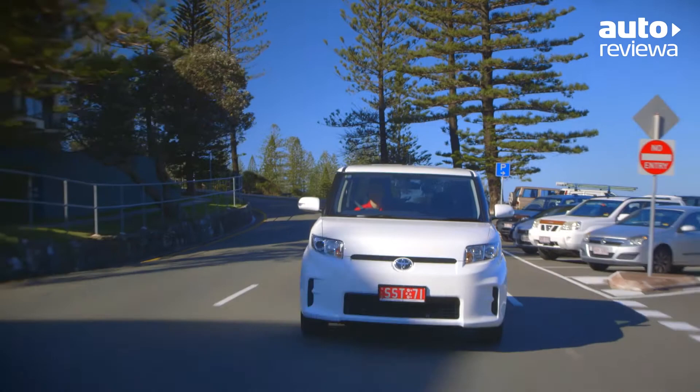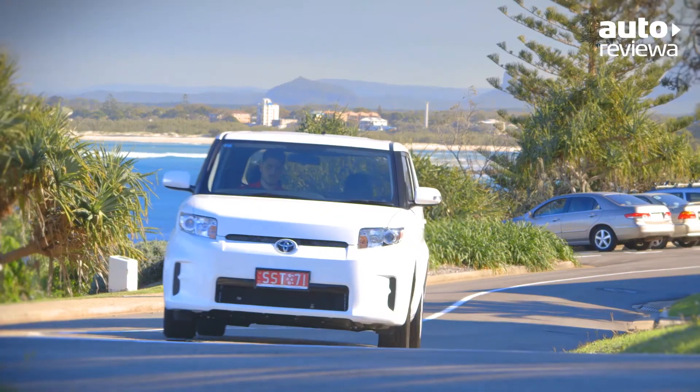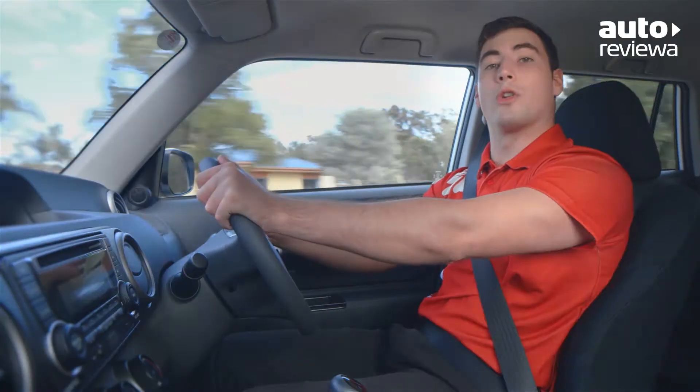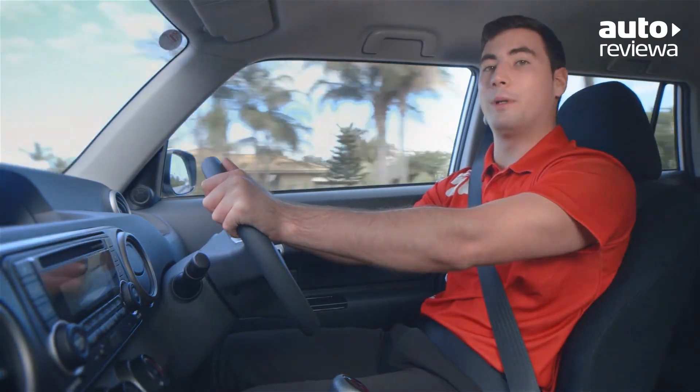The suspension package in the Ruckus feels smooth and soaks up the bumps in the road nicely, while still maintaining a sporty feel in the corners. Road and wind noise inside the cabin is low and there's a tuned exhaust note to help add to the sporty appeal.